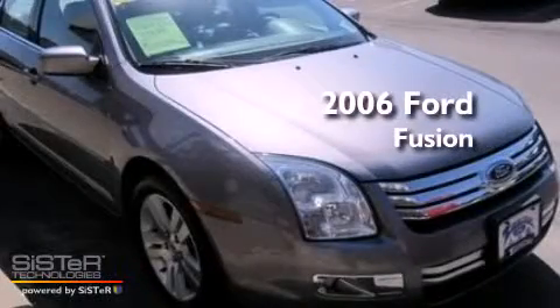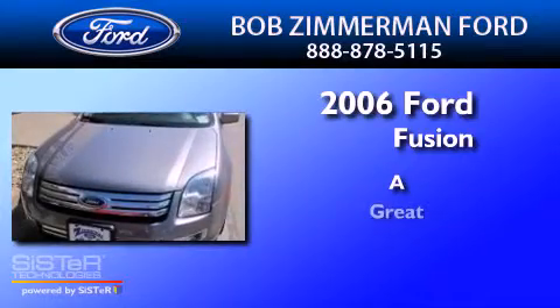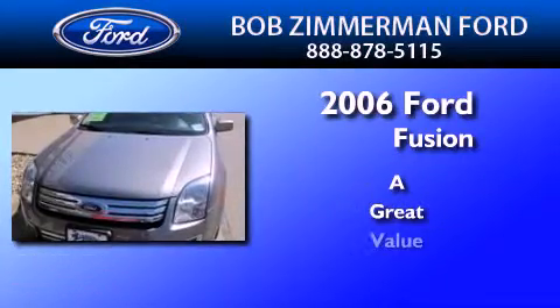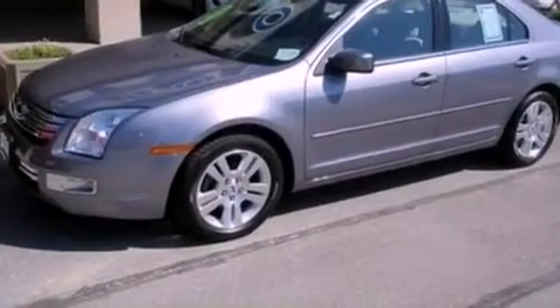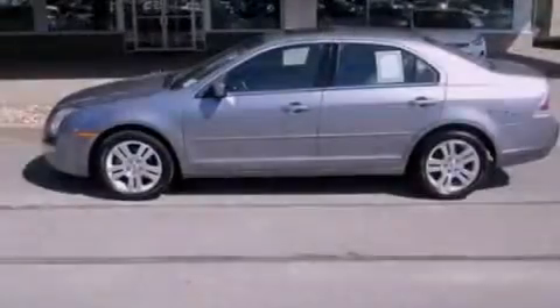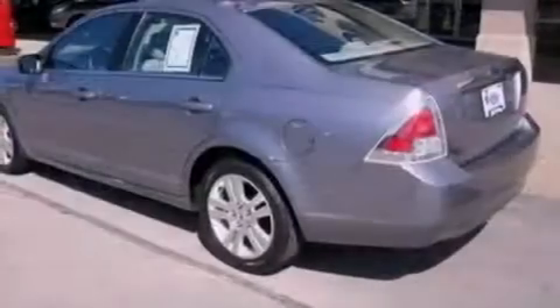This is a 2006 Ford Fusion. Its top features include a power driver's seat, cruise control, full power accessories, a six-speaker audio system, and a leather-wrapped steering wheel.